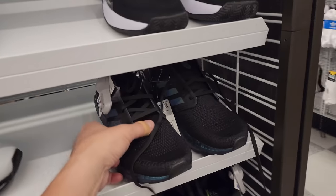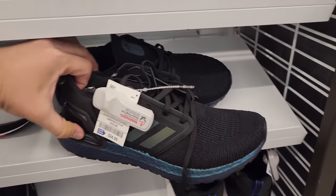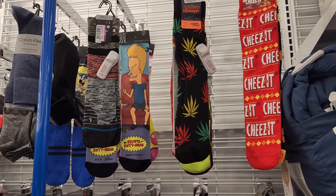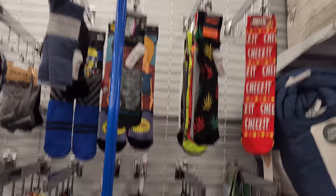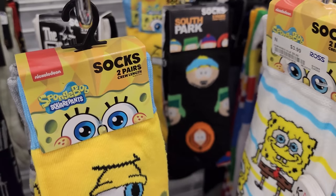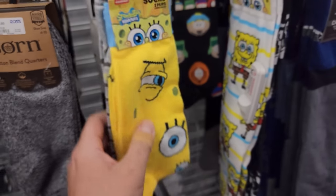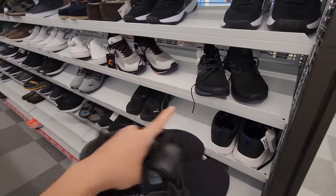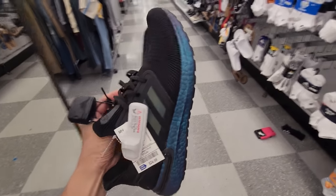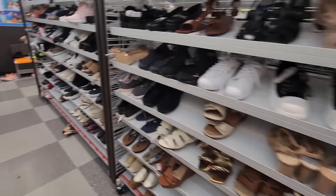Got some Converse for $24, and another pair in size 9 as well. Then the odd socks section — got Beavis and Butt-Head, Cheez-Its, weed ones, Nerds for $3.50, normally $15. South Park ones, Spongebob going for $4 — two pairs. Grabbing a pair for myself. Asked Bosco if he needed one, he said no. Did grab the Ultra Boosts for $25 — let's go!